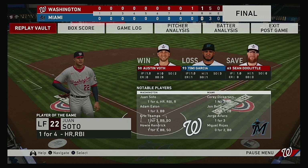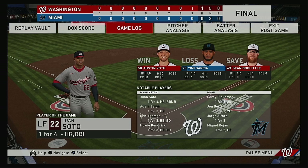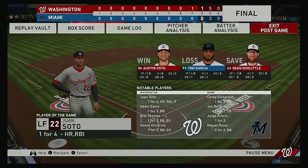The final line score for the ball game tonight: for the victorious Washington Nationals — one run, five hits, no error, they left seven men on base. For the Marlins — no run, three hits, no error, they left three men on base. Time of the ball game: a swift two hours and 19 minutes. Thank you for joining us here tonight, and we remind you to please drive home safely.